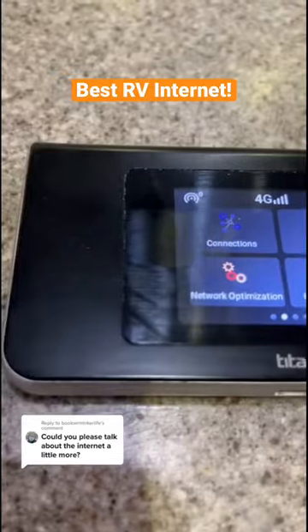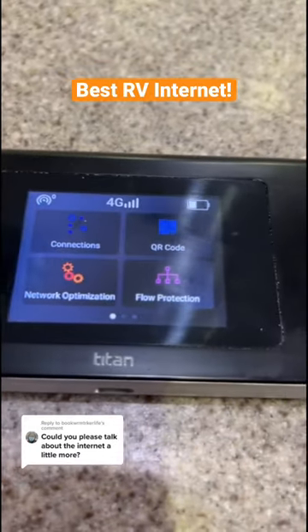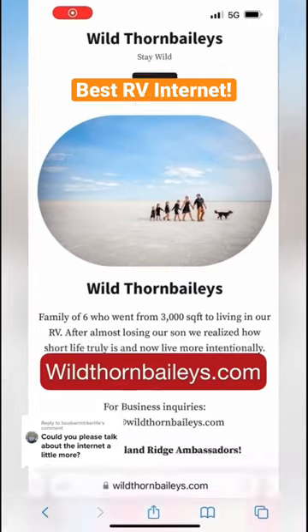It's a mobile hotspot that uses AT&T, Verizon, and T-Mobile cell towers, which means no longer needing multiple service plans. They even have unlimited service plans for $99 a month.